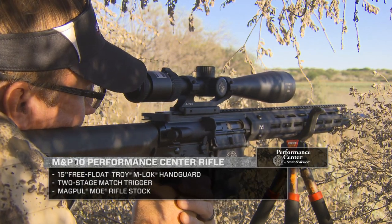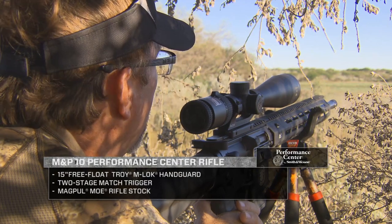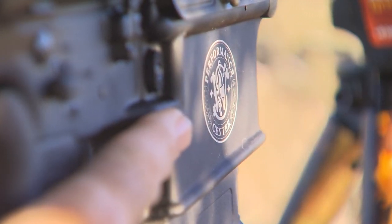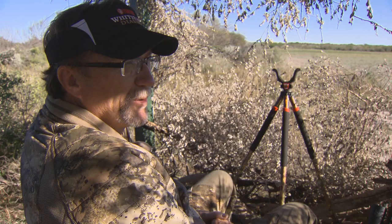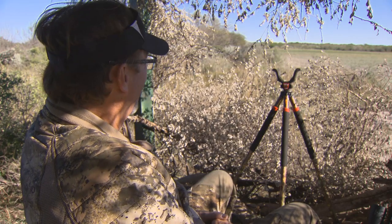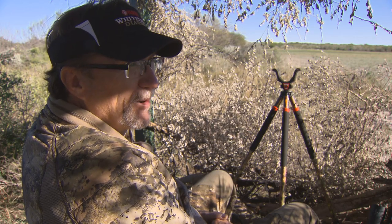It's built to perform in long-distance shooting. It's got a 20-inch barrel on it, and it's a pretty fun gun to shoot. When I take it down to the range, I find myself just wanting to pull the trigger more and more, so we'll put it to the test, hopefully, this evening on a whitetail.